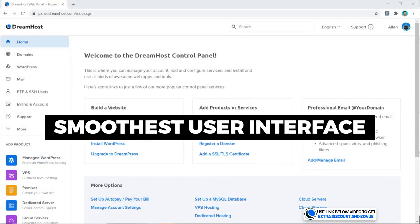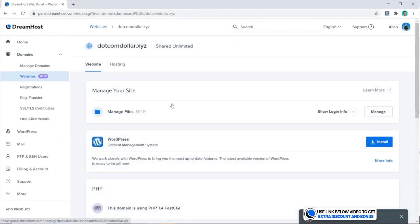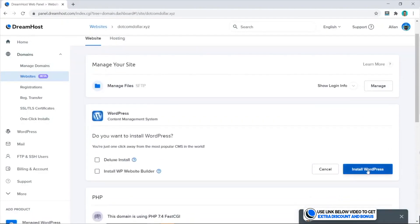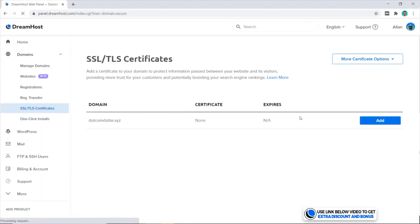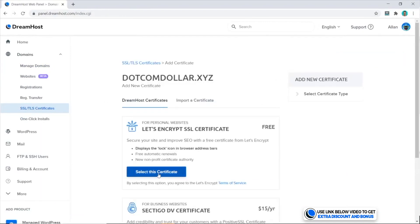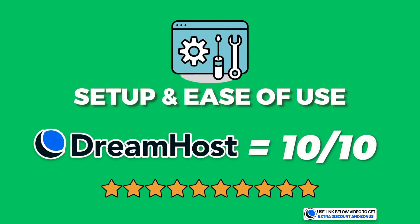DreamHost has the smoothest user interface. You can see how clean it looks — installing WordPress is super simple as I show you in my demo. For the SSL certificate installation, I only had to click two buttons and that was it. I scored DreamHost a 10 out of 10 for setup and ease of use. They really have an awesome UI/UX.